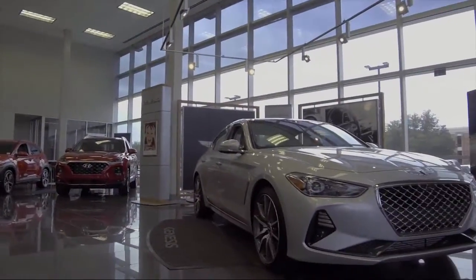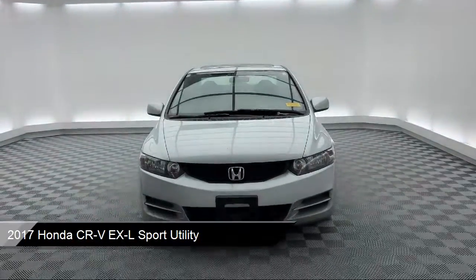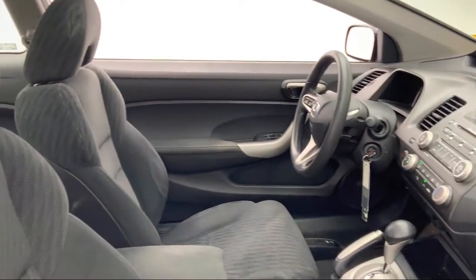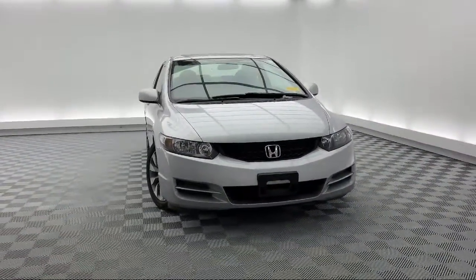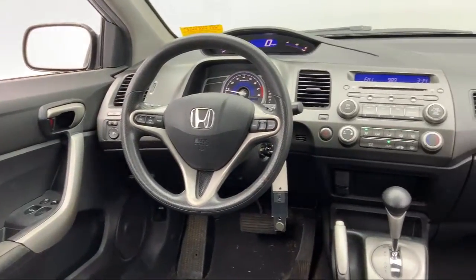It comes equipped with Apple CarPlay and Android Auto, Keyless Entry, Alloy Wheels, Dual Front Side Impact Airbags, Heated Door Mirrors, Fully Automatic Headlights, Auto High Beam Headlamp Control, Rear View Camera, Steering Wheel Controls, Split Pull Down Rear Seat, and has less than 60,000 miles on the odometer.